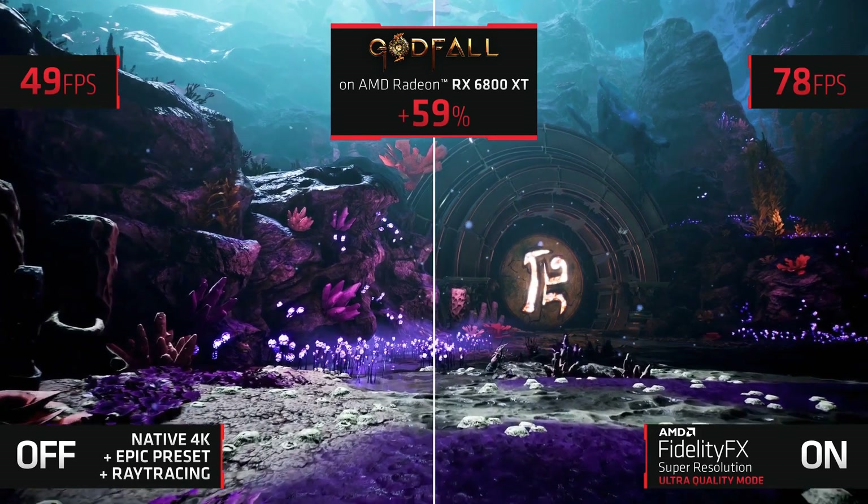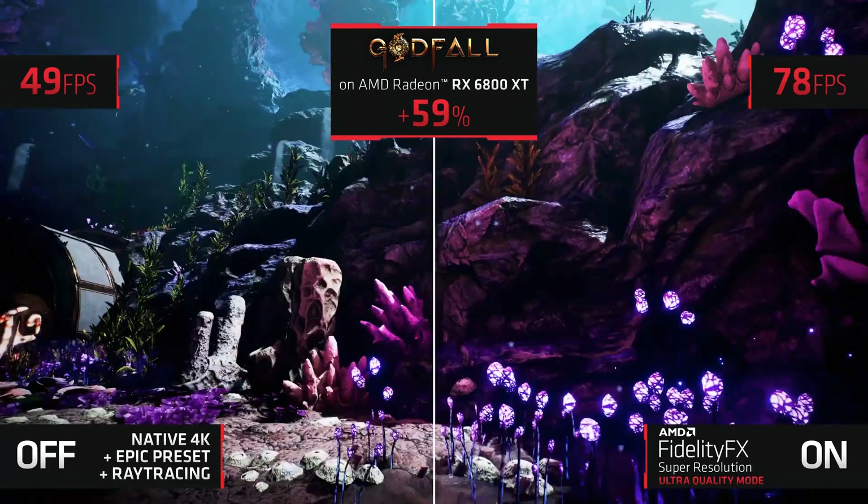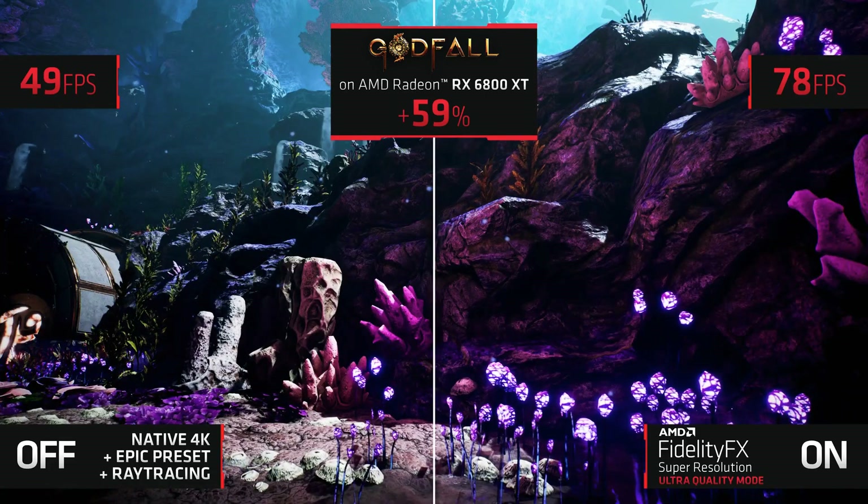The visual experience is practically identical. You still get that rich, true-to-life look and feel, but with a 59% performance uplift.